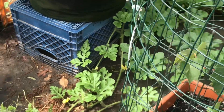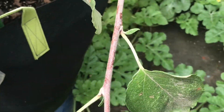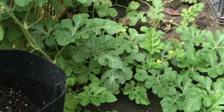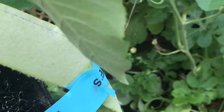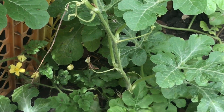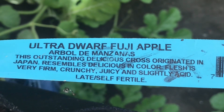Hi guys and welcome back to Ladybug's Garden. I need your help. I purchased this tree four years ago from Lowe's on the clearance rack and the tag stated that this tree is an ultra dwarf Fuji apple.